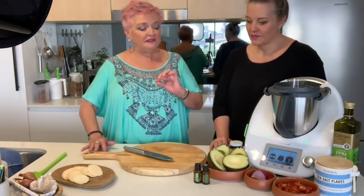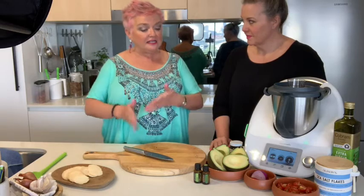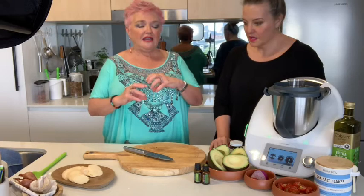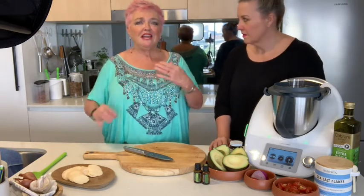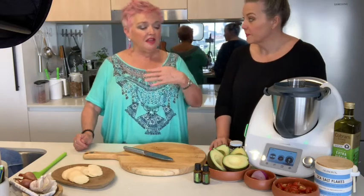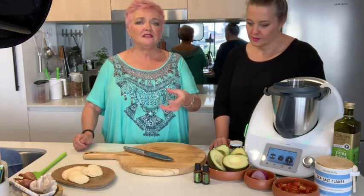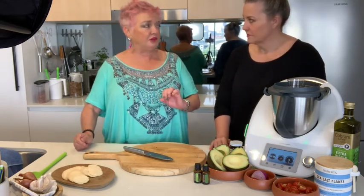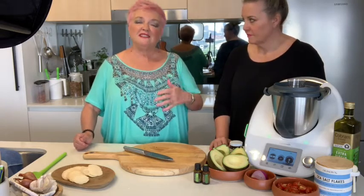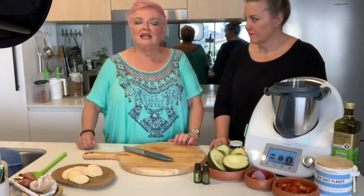So that's very different from cutting up half a lemon and putting it into your water bottle, because that's the juice and the pulp, and that can wipe the enamel from your teeth. Whereas with our oils, they're made just from the peel, so they're very, very safe to have in your water bottle instead of chopping up half a lemon.